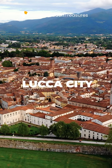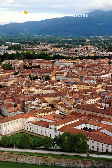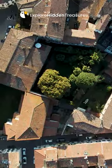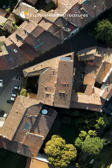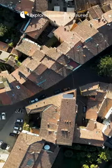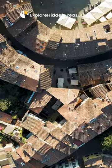Welcome to the charming city of Lucca, a place where history, culture, and beauty seamlessly blend to create an enchanting destination in the heart of Tuscany. Encircled by well-preserved Renaissance walls, Lucca is a treasure trove of historic landmarks, cobblestone streets, and vibrant piazzas.